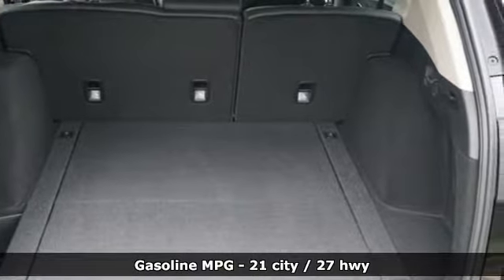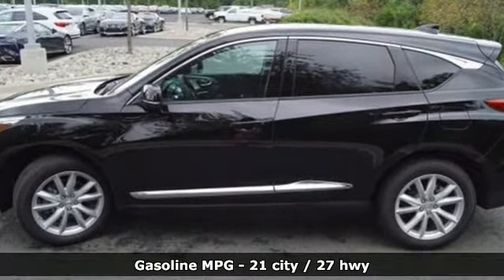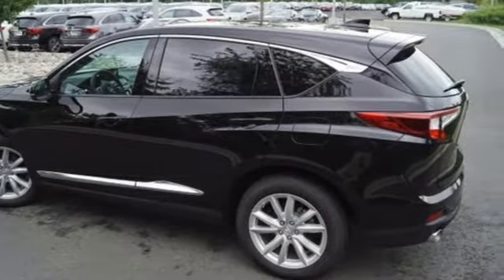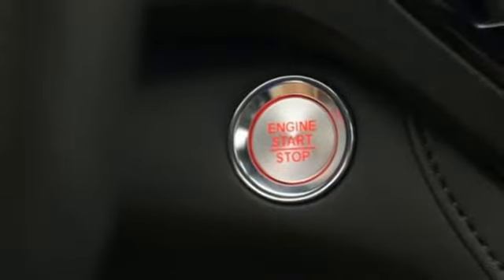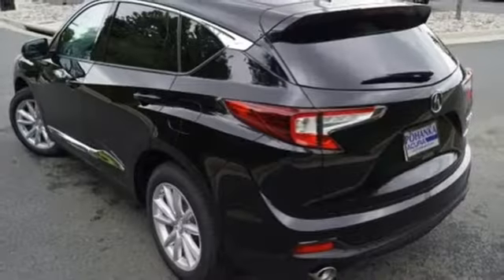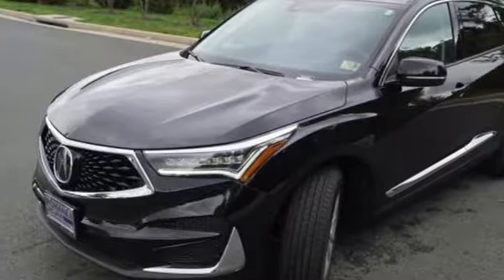Features include Bluetooth streaming audio, doors and push button start proximity key, dual zone climate control, smart vent seat mounted airbag, Wi-Fi hotspot, front heated bucket seats, turbo inline four cylinder engine, first and second row power sliding and tilting sunroof, super handling all wheel drive with traction control and power heated mirrors.